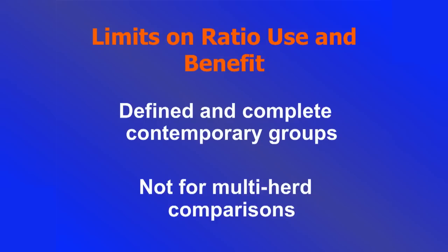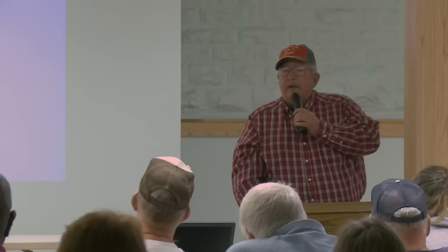There are a few limits on this system. It only compares goats within that contemporary group — it's not fair to compare kids born in February with kids born in May, for example. The other thing to realize is it's only on that farm. A goat that scores a 110 index on a given farm might be a 92 on somebody else's farm. It only compares within that contemporary group.